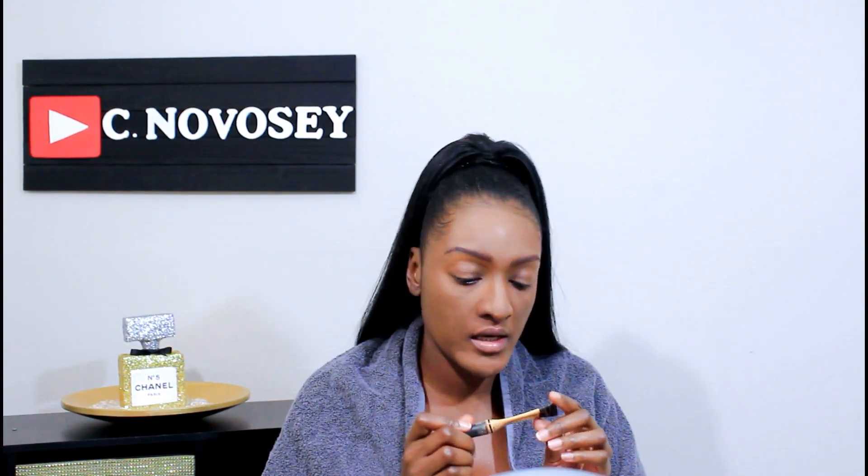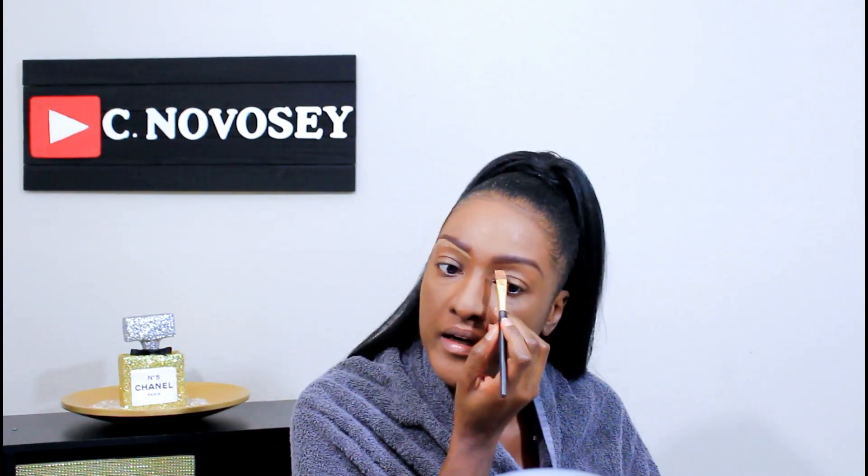I use LA Girl HD Concealer in the shade Yellow Corrector for my eyebrows — just to highlight and shape them.